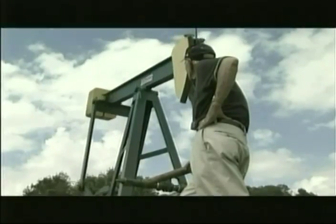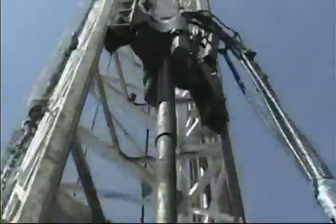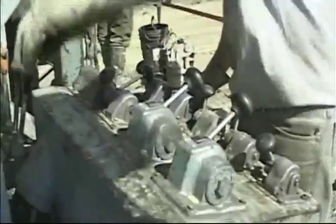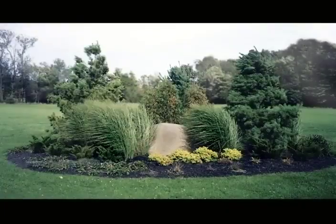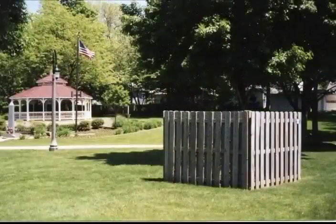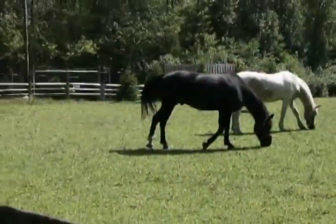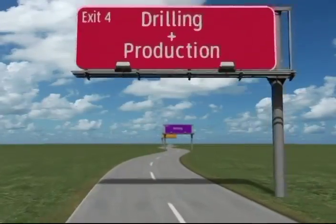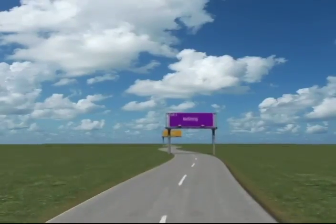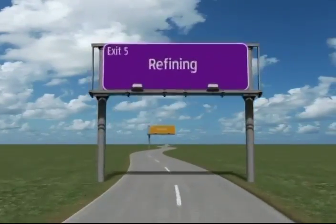These wells can produce energy for decades. That's a brief explanation of drilling and production for crude oil and natural gas. With continued research and development, we will continue to provide the safest, cleanest, and most efficient natural energy all across Ohio. For more information, follow the road map to video series number 5, highlighting crude oil and natural gas refining.